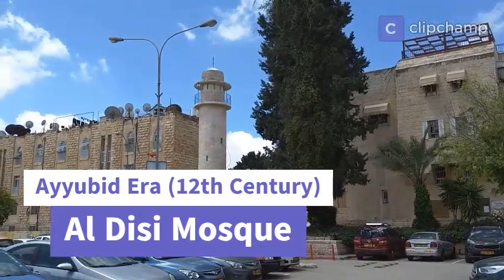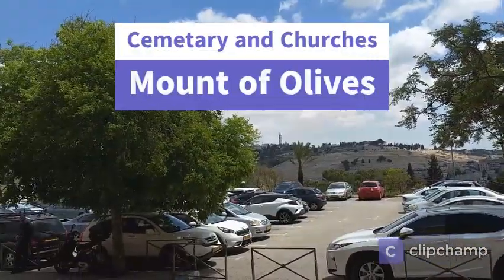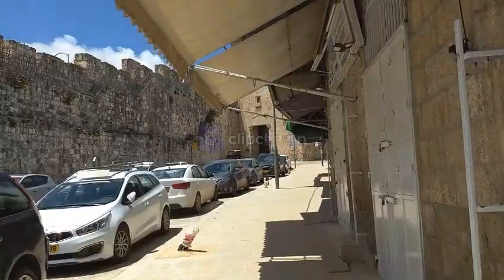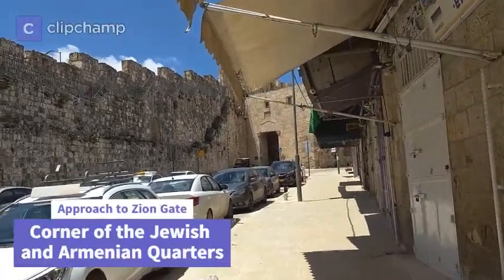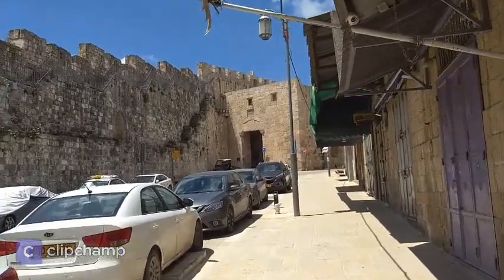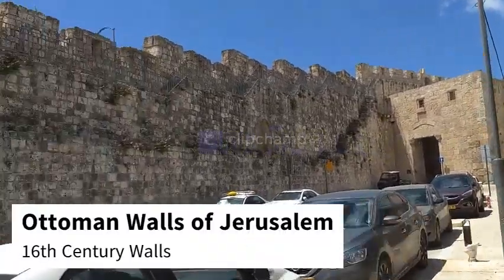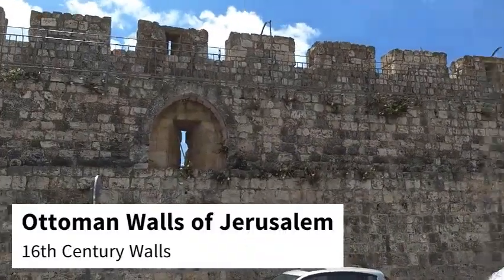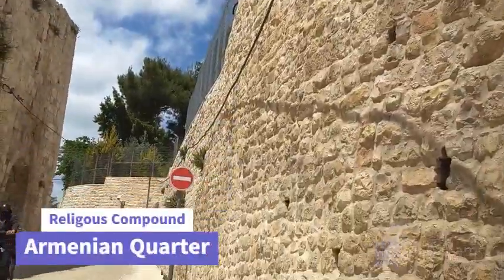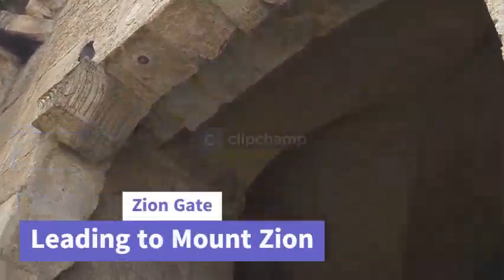This is a slightly older Ayyubid-era mosque. The most famous Ayyubid you probably know is Saladin. We're going to be heading up past some shuttered shops, which is shocking - there are no tourists here due to the coronavirus. We're heading to the corner of the Jewish and Armenian quarters. The Armenians have been living in Jerusalem for well over 2,000 years. Behind these walls is the religious compound of the Armenian quarter. Most people know about the Armenians that there was a big genocide against them in the early 20th century.